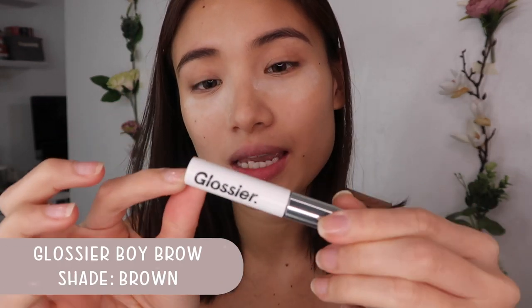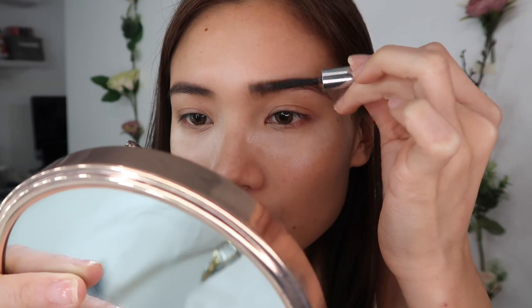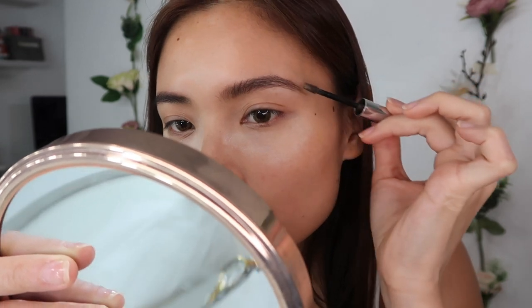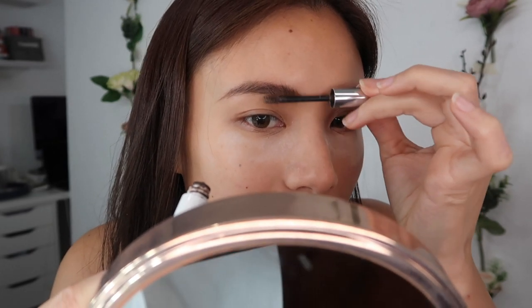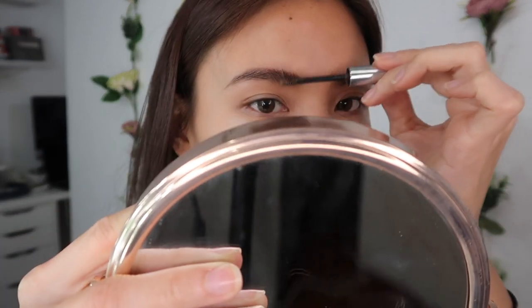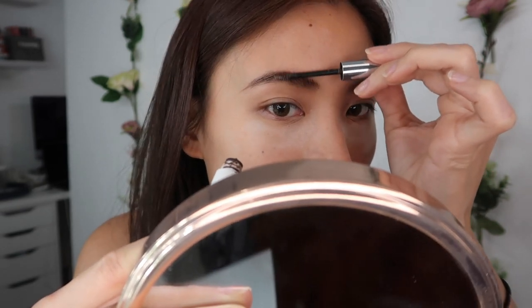Afterwards, I head on to my favorite product, which is the Glossier Boy Brow in the shade Brown. All the products I'm showing you today I genuinely use. I brush upwards because I want that bushy brow look. This can work even without the K Palette for an everyday makeup look, but for this one I need stronger brows since I'm shooting full body. If they're not perfectly even, okay lang — no one's perfect.